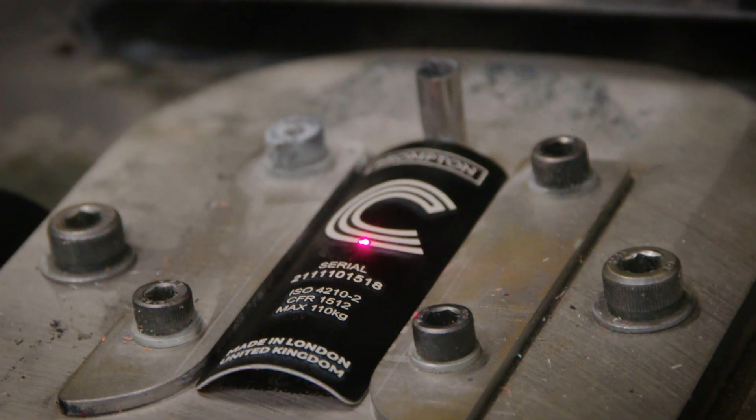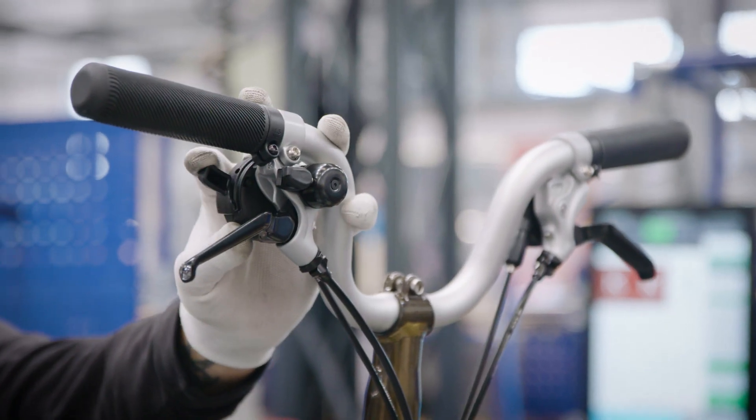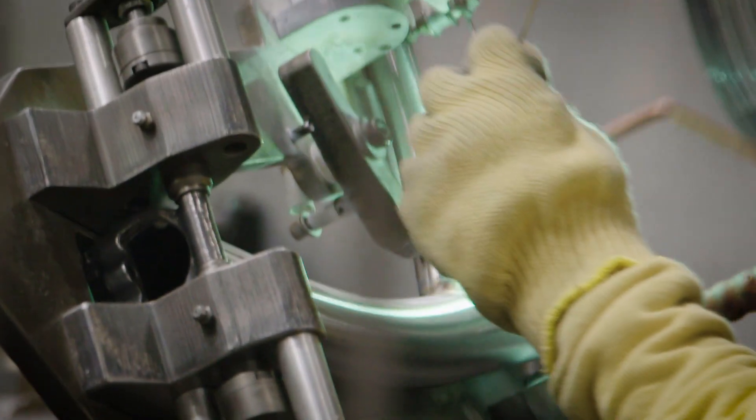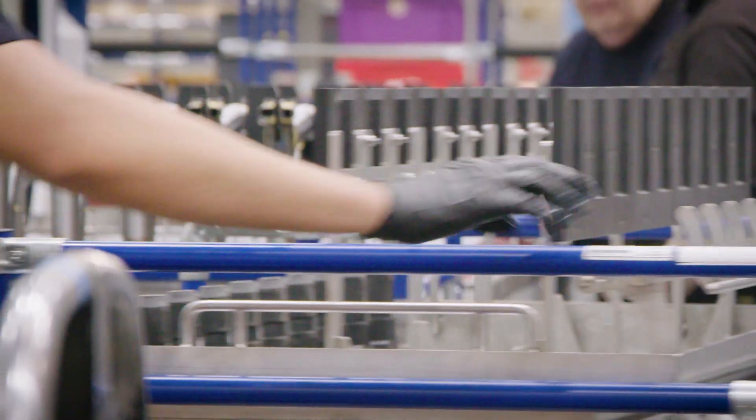It gives us insight data and allows us to adjust. It gives us traceability. It helps with training. I have visited a lot of factories and I've never seen a system as slick as the system we've created ourselves with the humble Raspberry Pi. We have a philosophy here at Brompton now: if we need to capture data anywhere on the factory floor, we throw a Pi in.